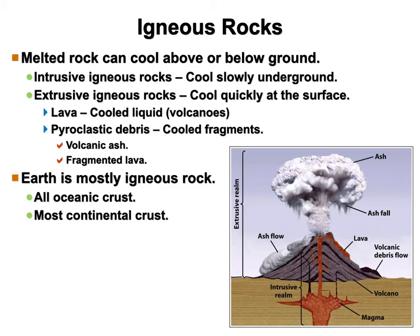This melted rock can cool both above or below ground, and we've got different words for that. The intrusive rocks cool slowly underground. The extrusive ones cool quickly at the surface.